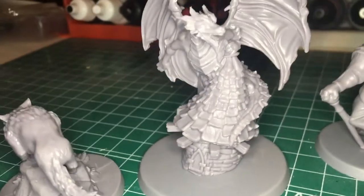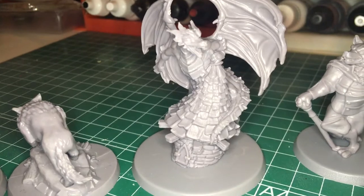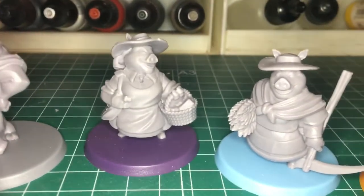My favorite one is probably this dragon in this shack, and here is the wolf and the pig.